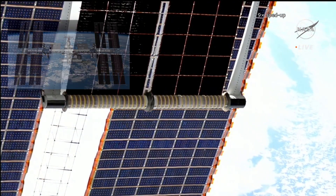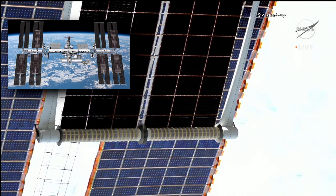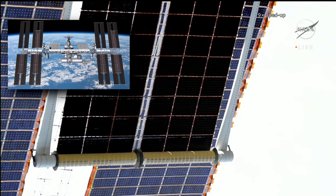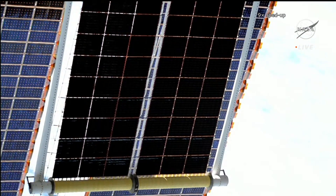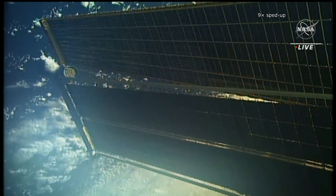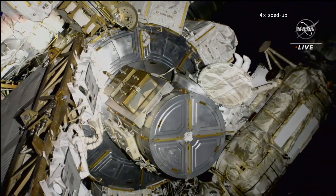By the time the remaining three iROSA panels have been connected, the station will generate about 30% more electricity than before the whole upgrade campaign. This will ensure enough energy for all the research going on at the station.